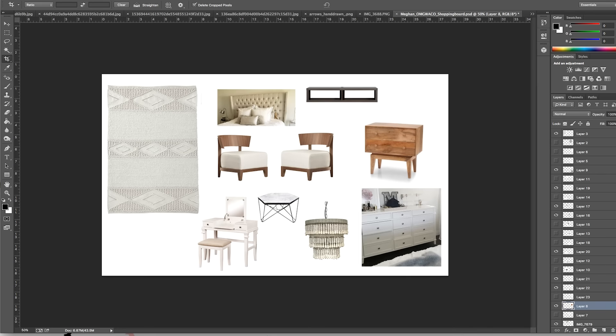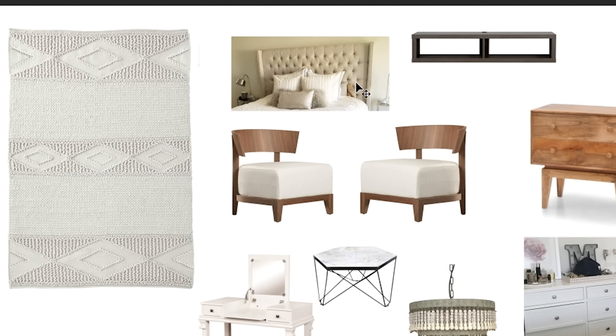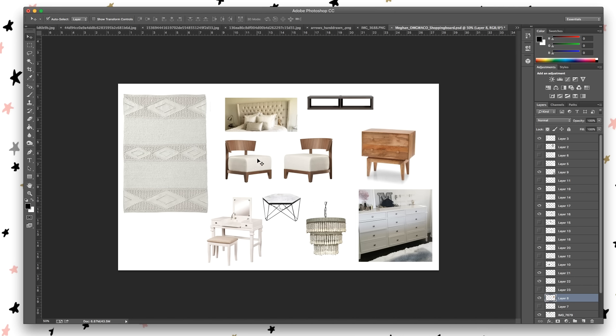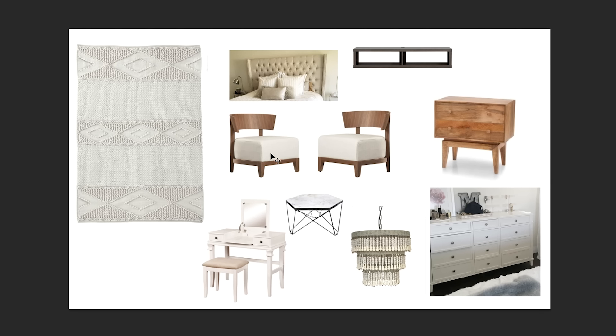Here is the shopping board, which I still have open in Photoshop. This is a picture of Megan's existing bed — high-backed tufted headboard, so cool. I might update the dresser with some new knobs. I love these two side chairs because she likes mixing traditional items like tufted furniture with things that have more modern lines. Look at these cushions — they look like marshmallows I want to sit on! I got those from Joss and Main and they're on the way.